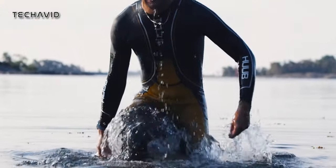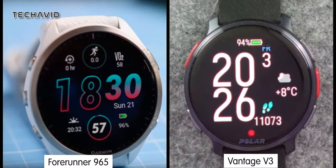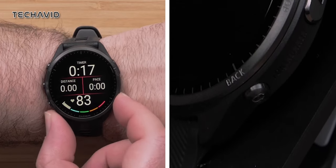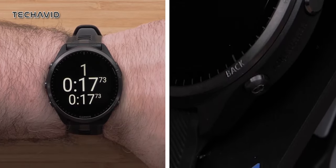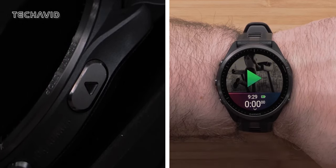They might be identical in price, but there are some key differences you should be aware of. Both the Forerunner 965 and Vantage V3 sport a sleek circular design with five physical buttons for easy navigation. This layout ensures you can use them without a hitch even during intense workouts, where touchscreen functionality could become a nightmare thanks to sweat or the elements.